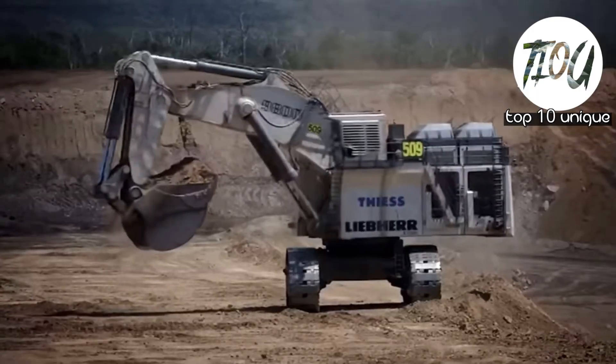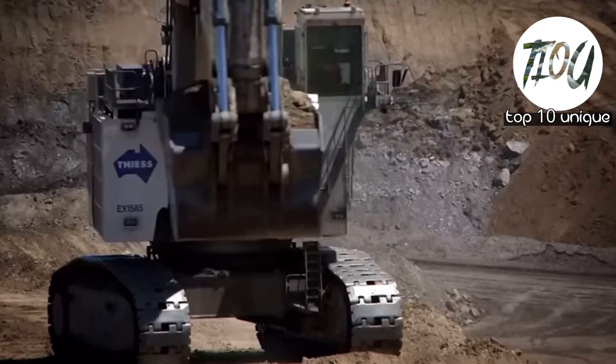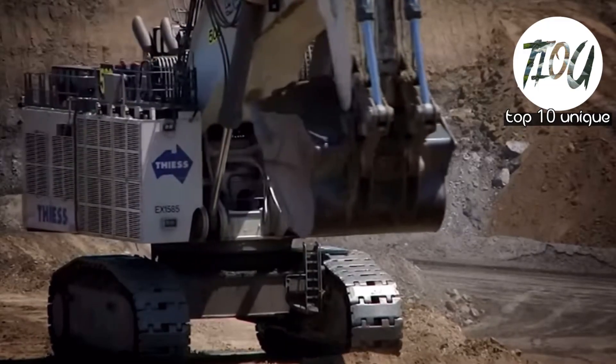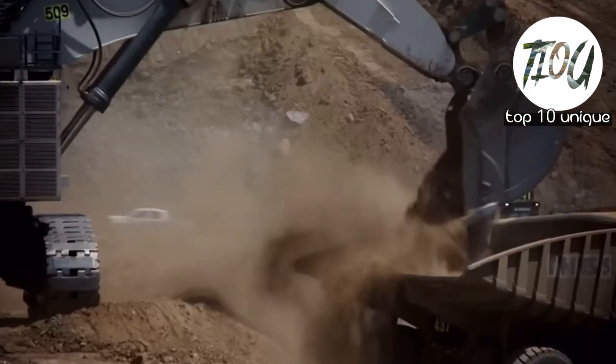Number 5: Liebherr R9800. The fifth largest hydraulic excavator is the Liebherr R9800 mining excavator. This excavator is a product of Germany's Liebherr and is designed to deliver top-notch performance. This mining excavator has an operating weight of 1.6 million pounds.